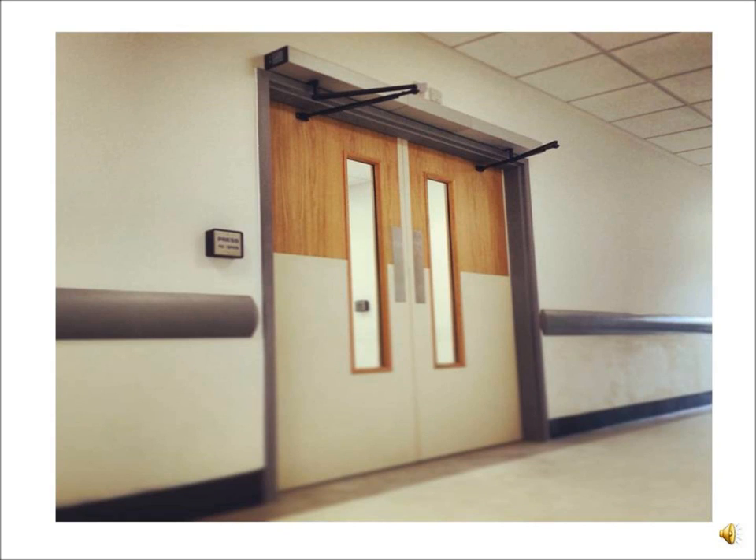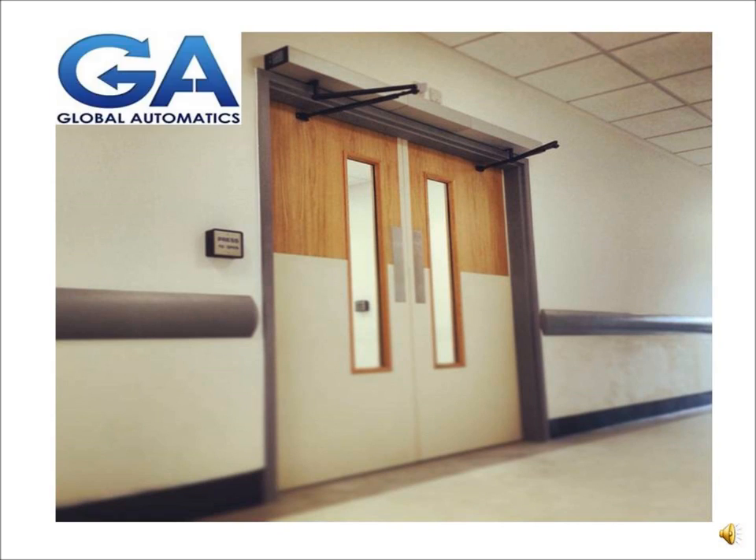Hello there, Dell Thomas, Global Automatics. Thank you for taking the time to watch this video.